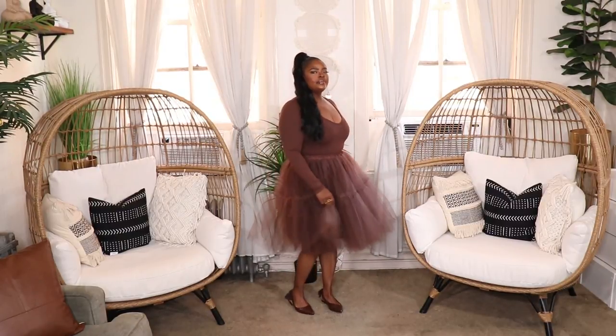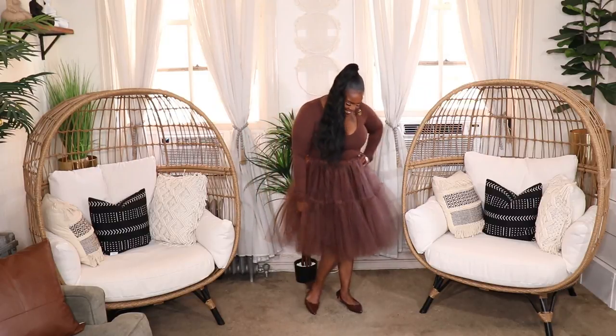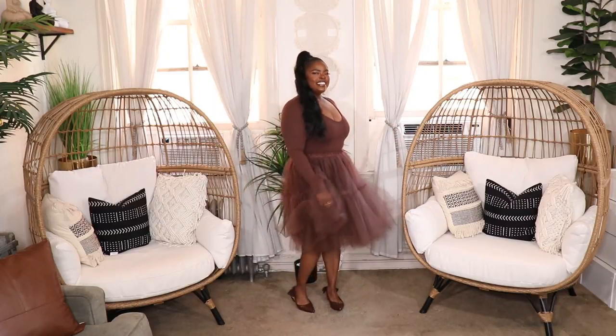My next look is another fun monochrome look. I threw on this chocolate brown bodysuit by Naked Wardrobe with my chocolate brown tulle skirt and some cute chocolate brown flats from SHEIN. I absolutely love the idea of a tulle skirt in this color — it's unexpected and fun, but the monochrome look makes it feel more polished. Brown is a trending color right now, so we got the trend, the cute look, the fun, and the whimsy — we have it all in this look.